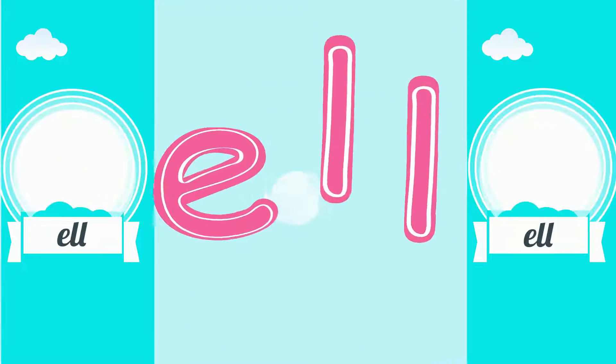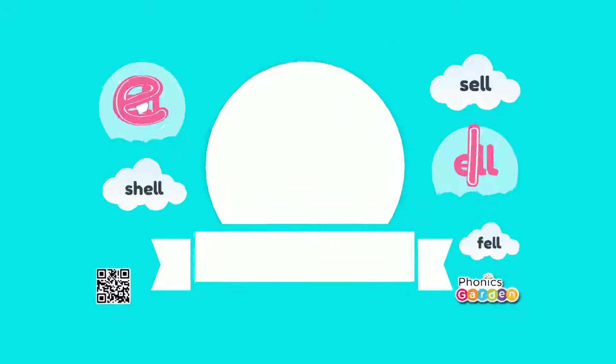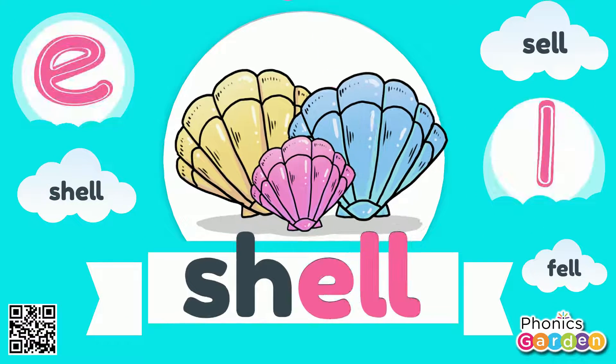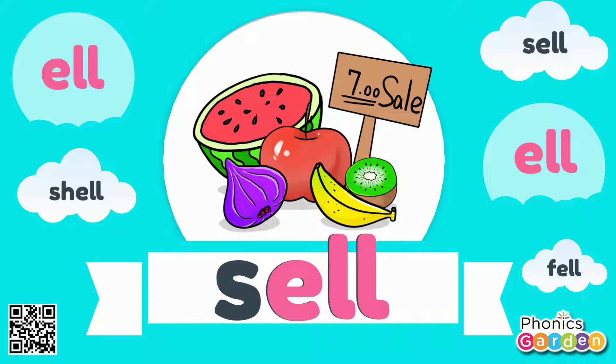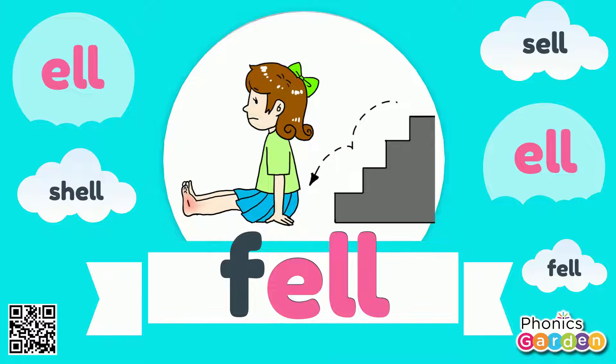Now these letters stuck together make a rhyming ELL sound. E-L-L rhyme shell, E-L-L rhyme cell, E-L-L rhyme fell — the ELL sound. E-L-L, ELL.